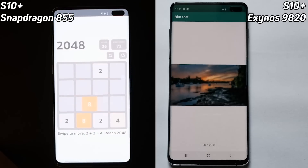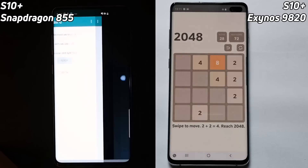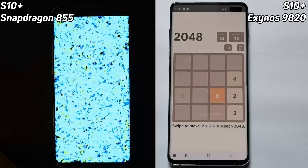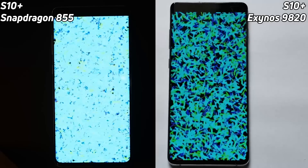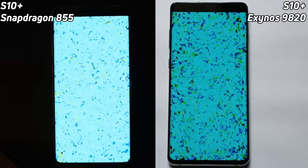Look at this — the 855 is already into the 2048 test. The Exynos 9820 has already lost at least a couple of seconds there. This is not looking good for the Exynos 9820. We placed so much hope on the 9820, all the new improvements, but already you can see the 855 went to the bloom test first, and still behind it is the Exynos 9820.